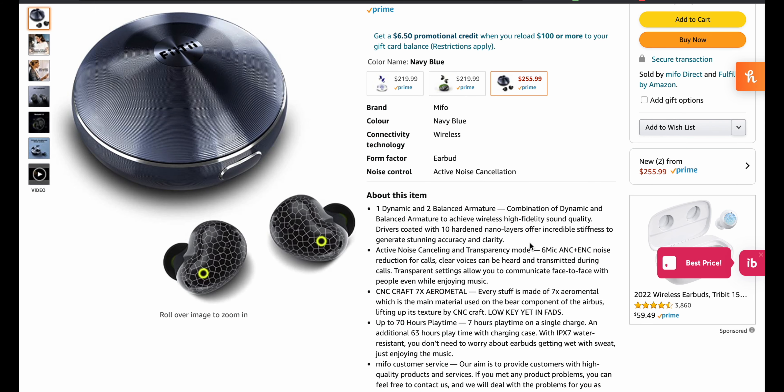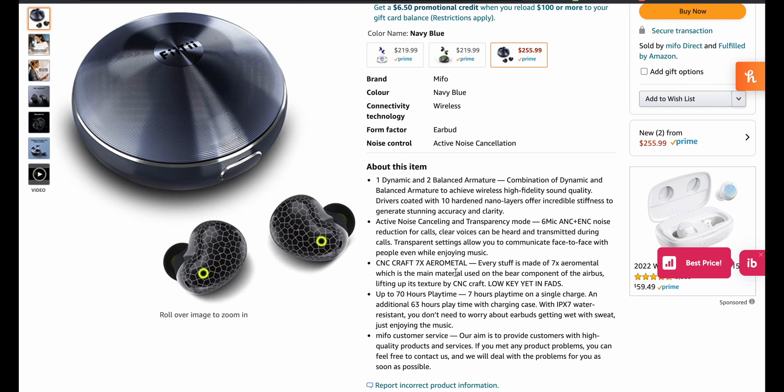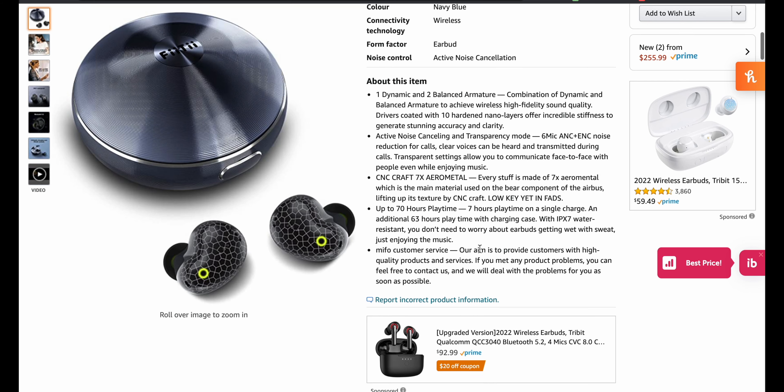Let's crack it open. One dynamic, two balanced armature combination. Active noise cancelling, six mics. It doesn't seem to say the dB level. CNC craft, seven times aero metal — nice. 70 hours playtime, seven hours per charge — that's actually pretty good. 63 hours with the case. And you get Mifo customer service.